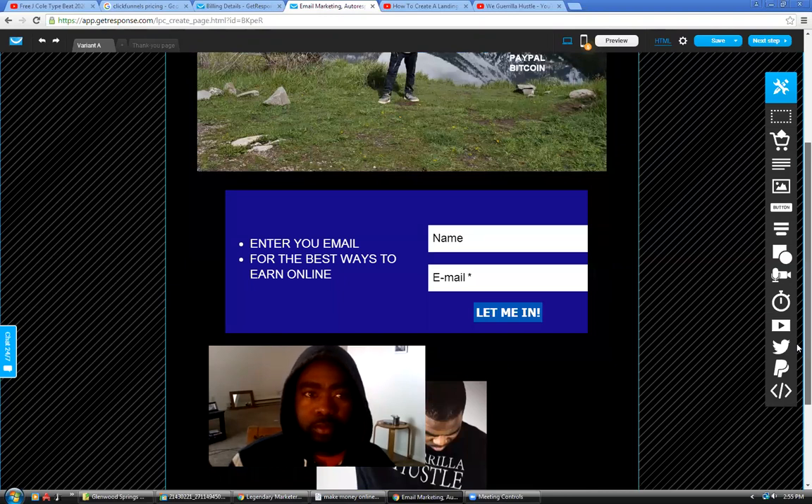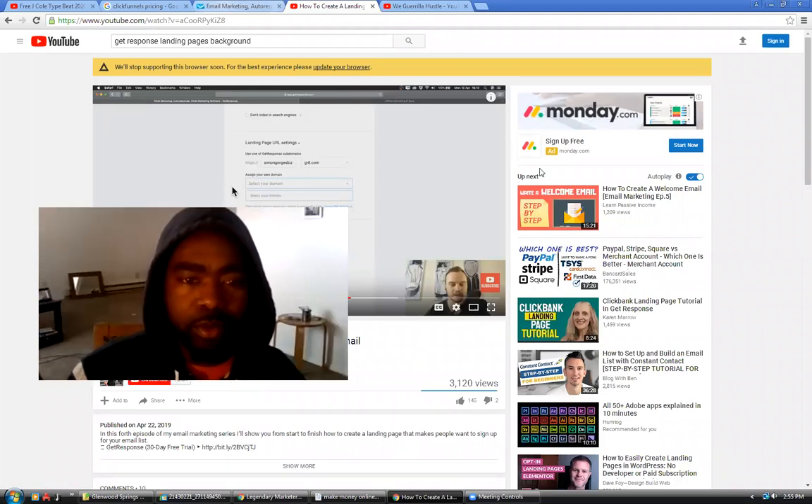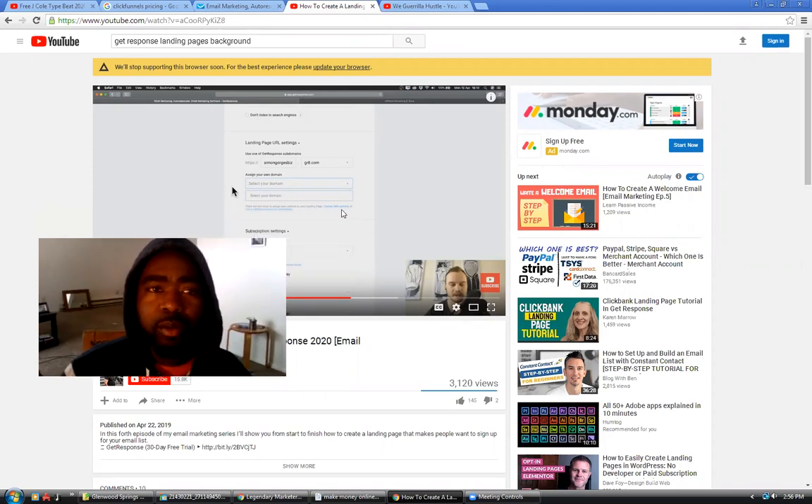I wanted my own picture on here. You do want to brand yourself. This is my logo — Gorilla Hustle — you'll see it at the bottom. These are tutorial videos I've been going through, watching and learning myself. This is not my first landing page ever, because I did use other softwares in the past.